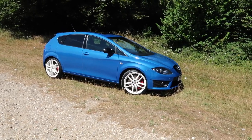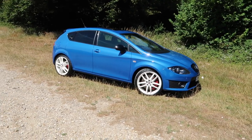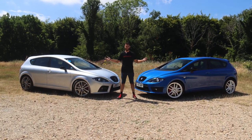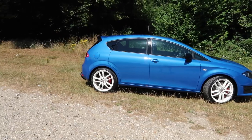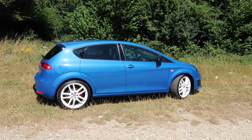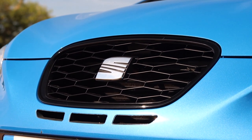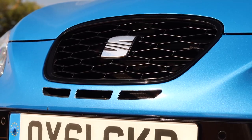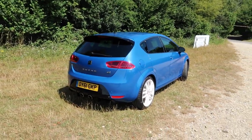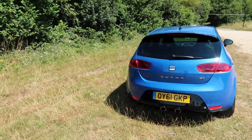If you aren't new to my channel, you'll know that I'll take you around the car, talk you through the specification and give you my first impressions. By now you should also know that I myself own a Mark II Seat Leon Cupra, so you can imagine my delight when Seat UK agreed to lend me the keys for this car for the week. I have actually driven this very car before - albeit briefly back in 2016 and it wasn't filmed - but this time I've had it for a week and been able to film content with it.